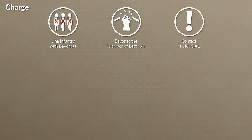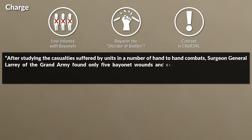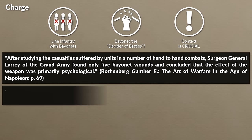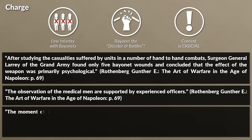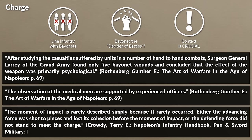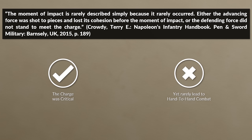Another regular combat form was the charge, usually performed by the line infantry with bayonets. The interesting aspect here is that many contemporaries noted that the bayonet decided the battle. Yet this statement taken without context can be misleading, since it is not confirmed by most data available. After studying casualties suffered by units in a number of hand-to-hand combats, Surgeon General Larrey of the Grand Army found only five bayonet wounds and concluded that the effect of the weapon was primarily psychological. One of Wellington's senior medical officers made a similar conclusion. Crowdy notes about the bayonet charge that the moment of impact is rarely described simply because it rarely occurred — either the advancing force was shot to pieces and lost its cohesion before impact, or the defending force did not stand to meet the charge. In other words, the charge had a prime influence yet rarely led to hand-to-hand combat as one would assume.